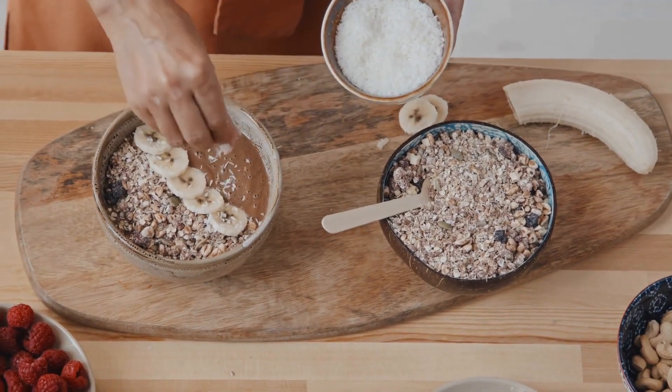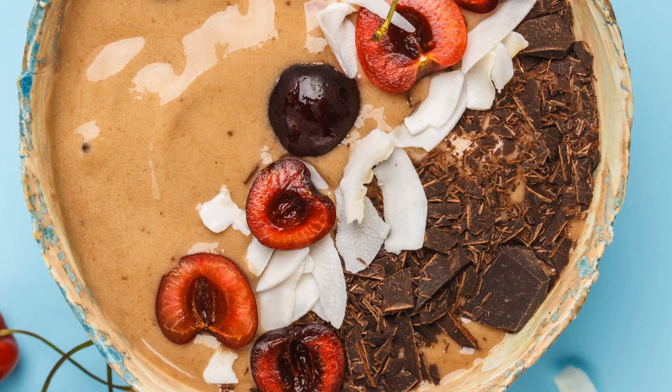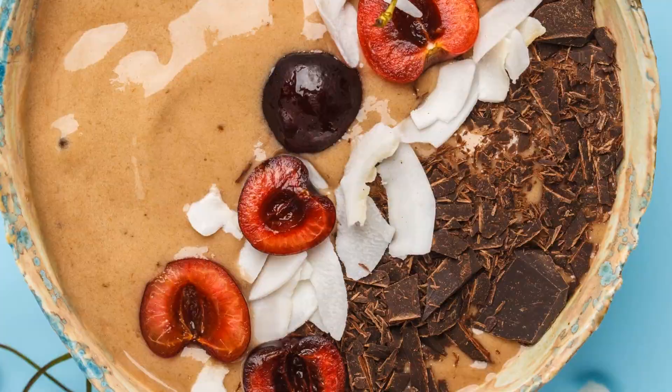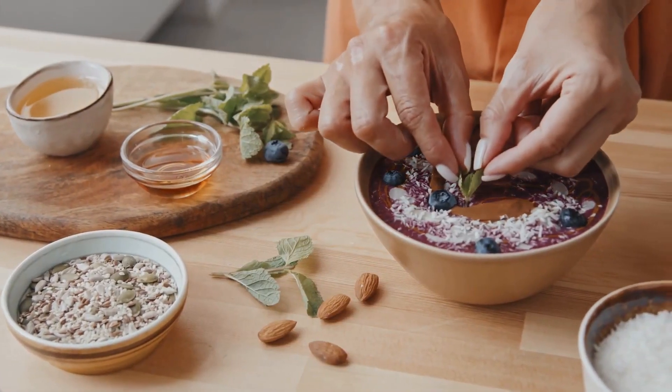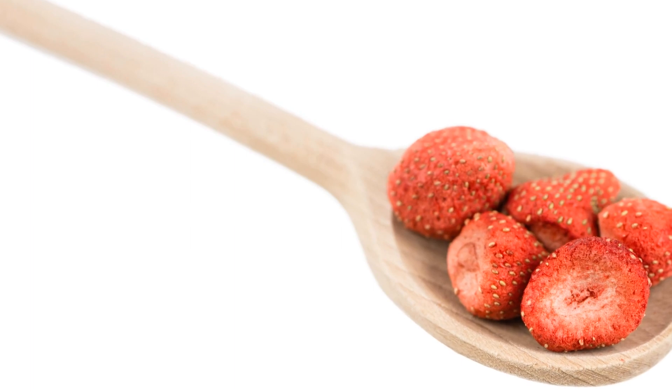Imagine starting your day with a vibrant smoothie bowl topped with crunchy freeze-dried fruits, or perhaps a chocolate cherry bliss smoothie with a spoonful of freeze-dried yogurt for added creaminess and probiotics. These fruits are a game-changer for any recipe, infusing your meals with their preserved natural flavors and nutrients.